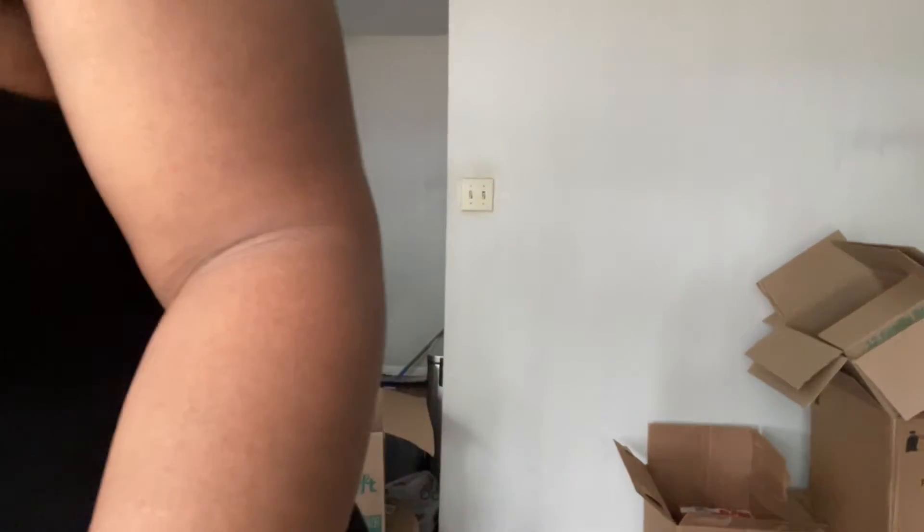Okay, first the boots were in the frame and now I'm not in the frame, so hold on.